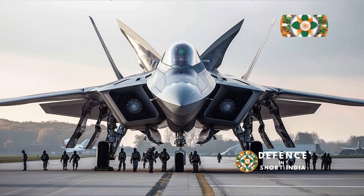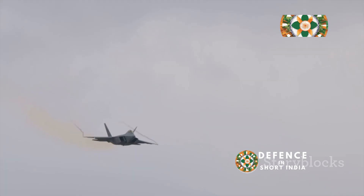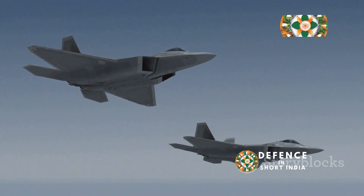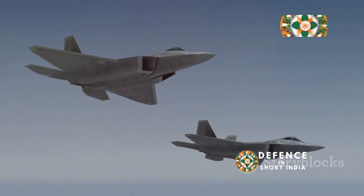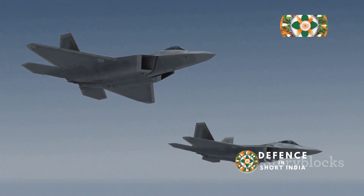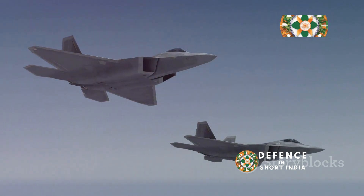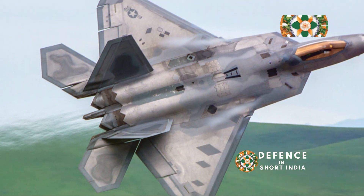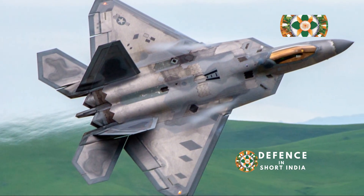Picture a falcon, eyes locked on its prey. It dives with incredible speed and precision. The F-22 Raptor is the sky's apex predator, just like that falcon. It dominates the airspace. This jet is a masterpiece of engineering — it combines stealth, speed, and agility like no other.